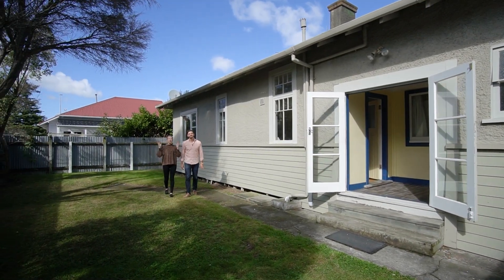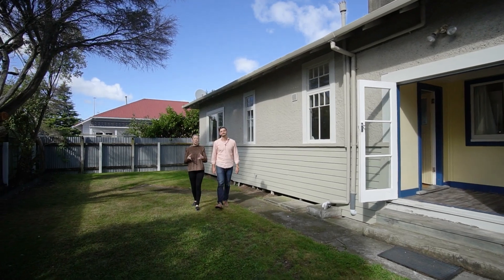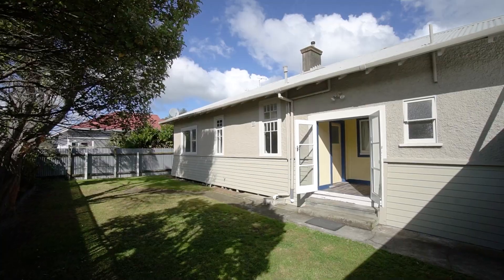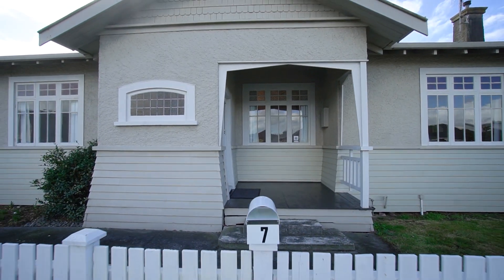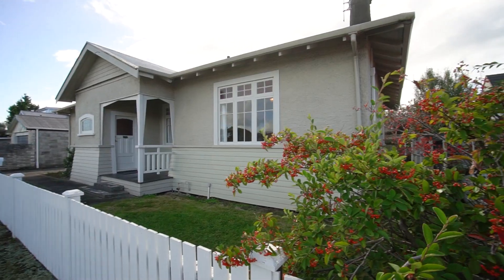To top it all off, we're so centrally located here. We're close to schools, close to shops and the CBD — you could even walk to town. This home is just brilliant and so much opportunity awaits. Contact us for a viewing or we'll see you at The Open Home.